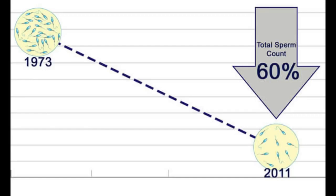Over the past 50 years, sperm count in Western countries has been decreasing by up to 60%. If this trend continues along the same lines, the sperm count is expected to drop to zero by 2045.